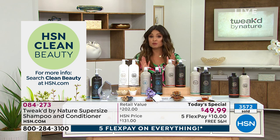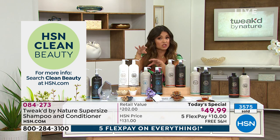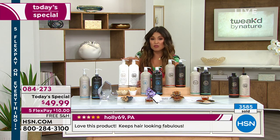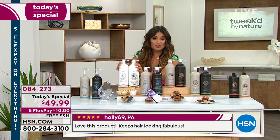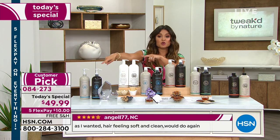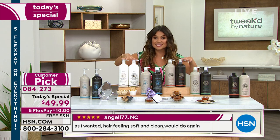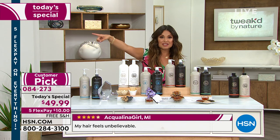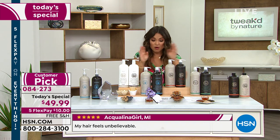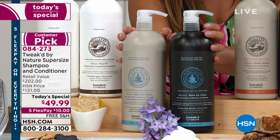This is the lowest price we've ever offered in the history of our network on these super sizes — 75% off right now. Normally you see these in nine-ounce bottles at $27 to $29 at full price. This is almost four times the amount — 33 ounces, one liter — and you're getting both for an over $200 value at $49.99. We've never done this. Most of you are picking it up on auto ship because that's how you reserve this price. You lock in the price and customize how often you receive it. You can pause it, cancel it, or move it to a different address.